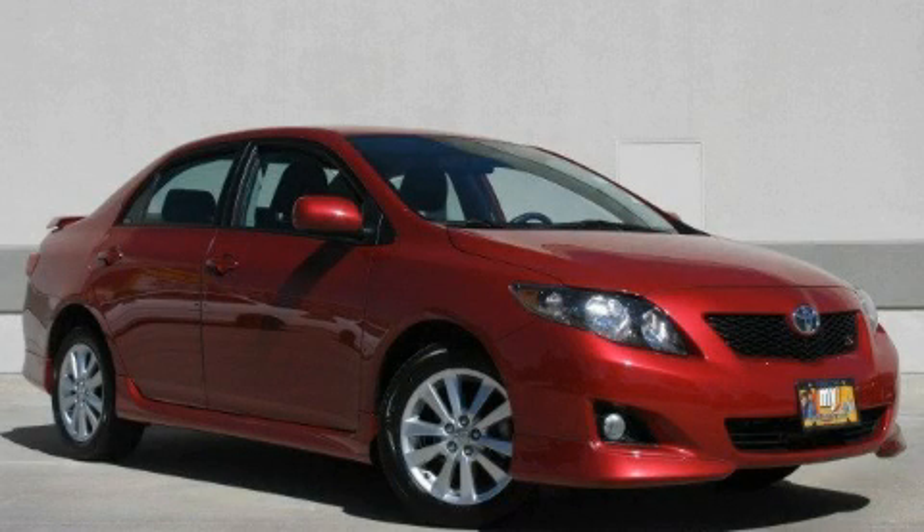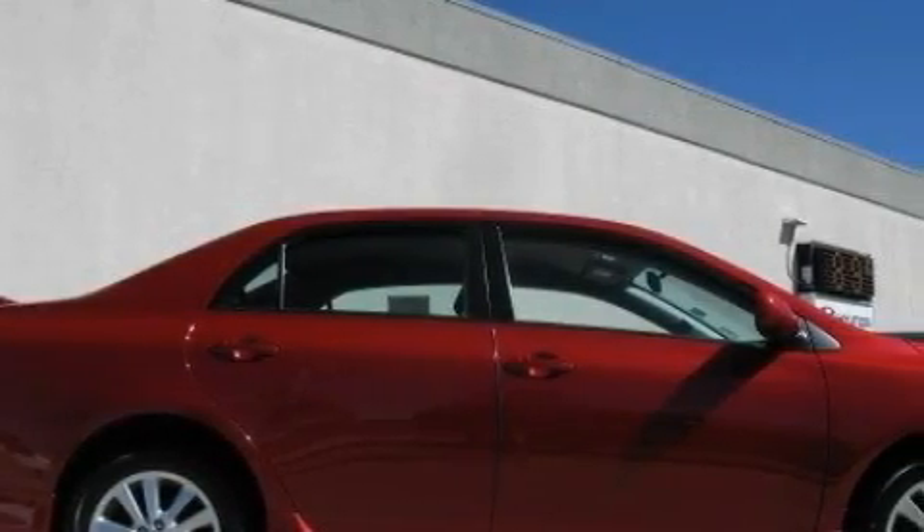This is a 2009 Toyota Corolla. It features a 1.8-liter four-cylinder engine and a manual transmission.